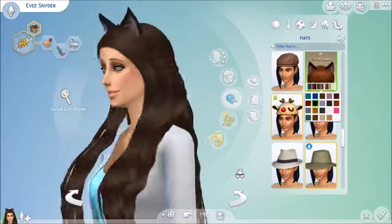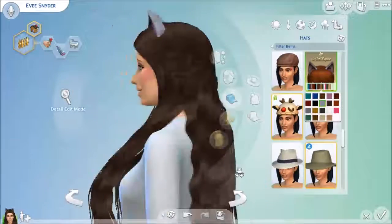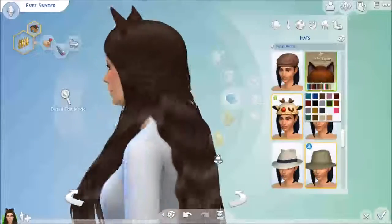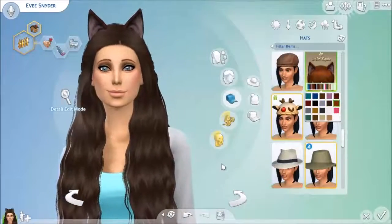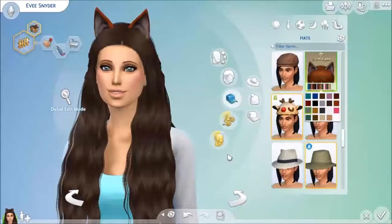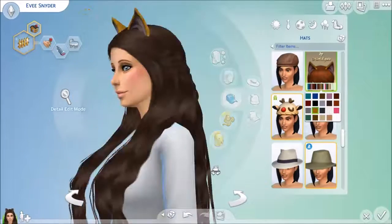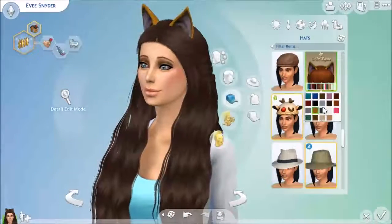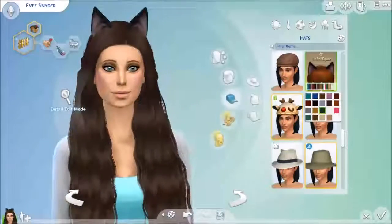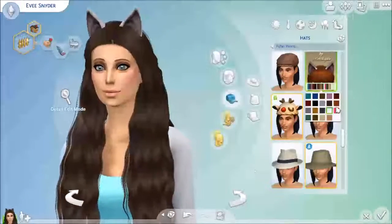Another thing I really love about them is that they have a fur-like texture — it's really gorgeous and cute, a very beautiful accessory that I'll personally use a lot. That concludes this custom content showcase. I hope you liked it. If you did, please like, comment, and subscribe, and I will see you guys later. Love you!